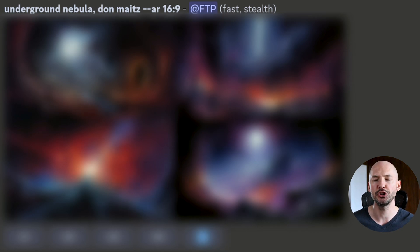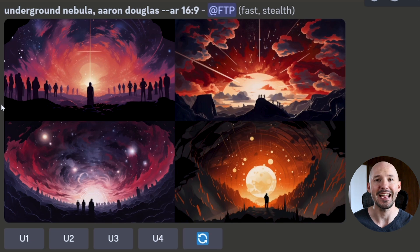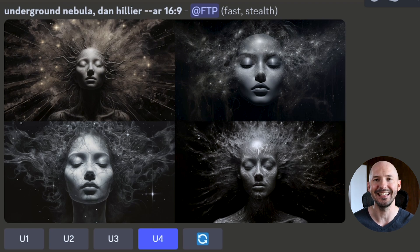Let's go through at least two more examples. This time we're going to use a really short and simple prompt, but we're going to be comparing artists. Here is the Underground Nebula by Dawn Mites — a very distinct color palette: some dark purples, dark blues, dark oranges, and a nice shade of charcoal black. Here we have the Nebula by Aaron Douglas, a little more colorful and illustrative. And then we have the Nebula by Dan Hillier — very distinct black and white images, stark contrast.